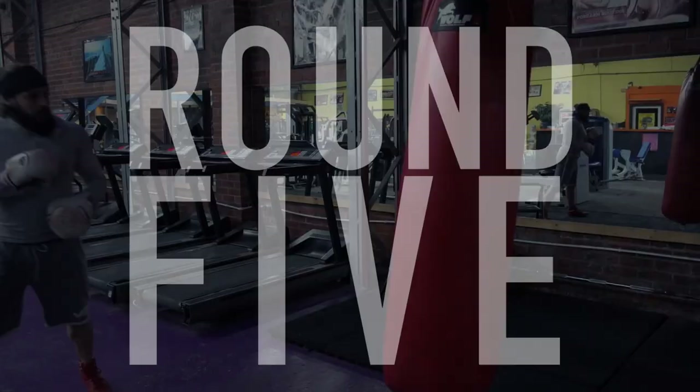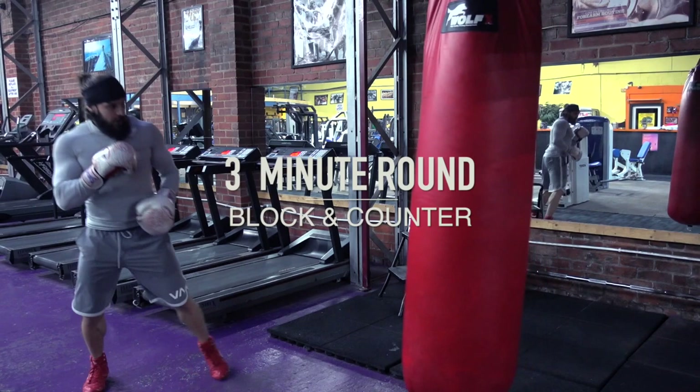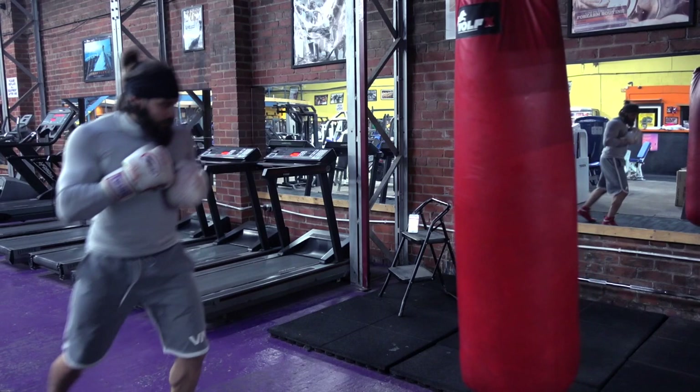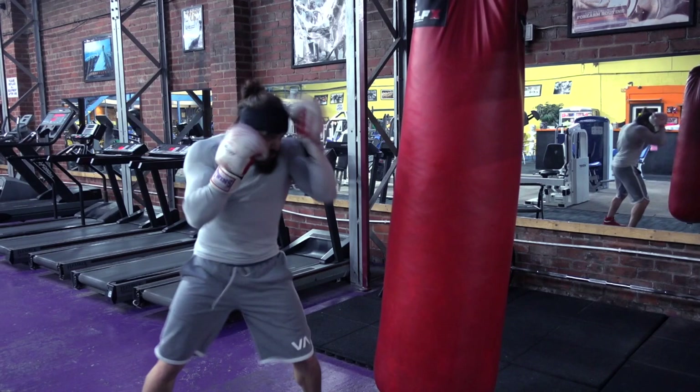Round five: blocking and counter punching — punching after a block. Anticipate getting hit and throw back. Block left, throw straight right on the return. You can also throw back the same punch on the same side you block. Then move into striking, blocking mid-strike as they would throw counter punches, then finishing off by striking and moving out of the danger zone. This can build up into further combinations including rolls and everything you've done up to this point.